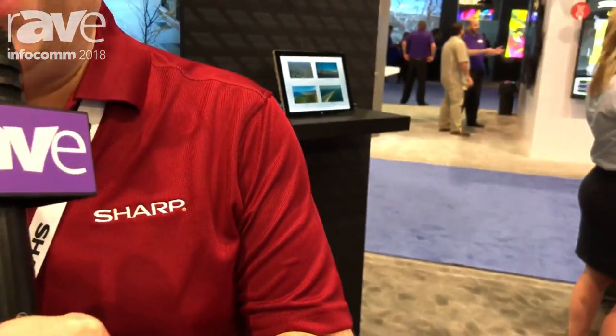Hi, I'm Steve Rohner, Senior Product Manager for Sharp's Professional Display Division. We're here at Infocom 2018 with a lot of new exciting technology.